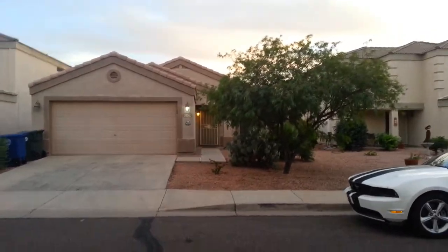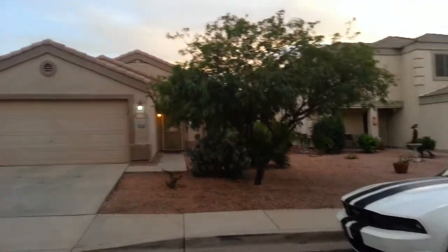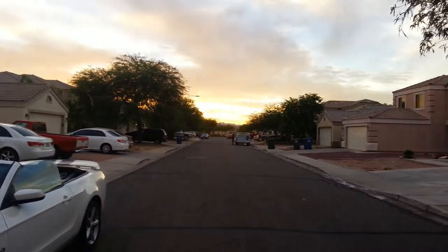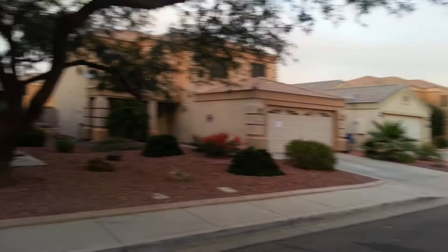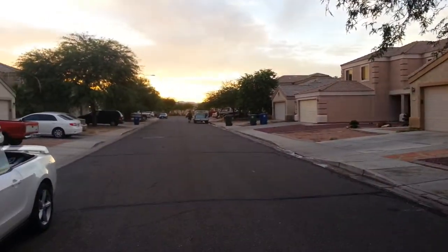Folks, this is Kevin Beasley from Newstart Realty and Relocation from Surprise, Arizona. I'm in El Mirage today taking a two-bedroom, two-bath pool listing. And this is in the nicer end of El Mirage — I know you might have heard some things about El Mirage, but this property is actually in the nicer end.